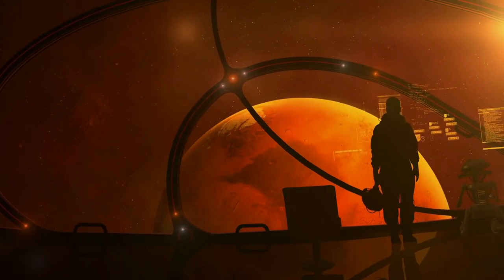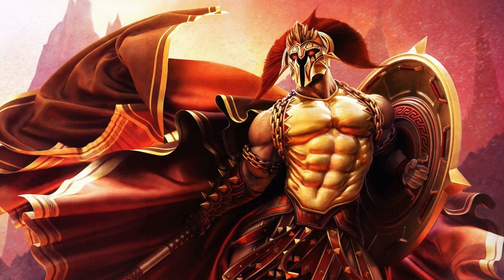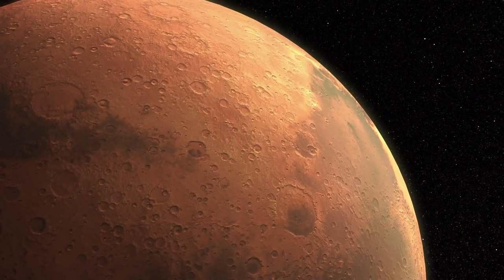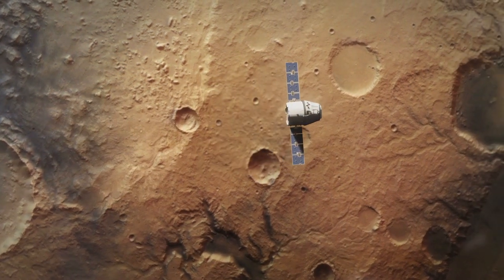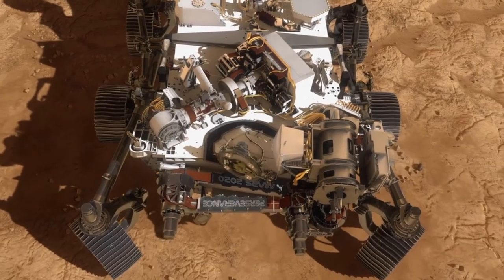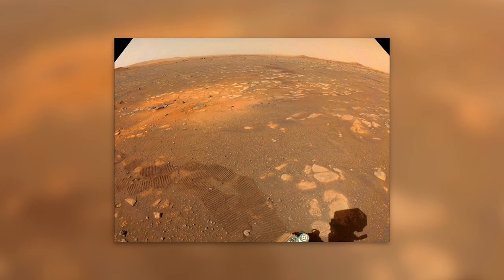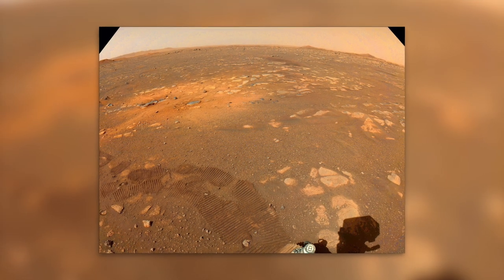Mars has fascinated mankind for centuries. Named after the Roman god of war, the Red Planet is the epitome of an alien celestial body. Its exploration is currently one of the most important projects in the field of modern space travel. A short time ago, NASA's Perseverance rover landed on the surface of the legendary planet. The first high-resolution images sent to Earth by the renowned space agency made our jaws drop.